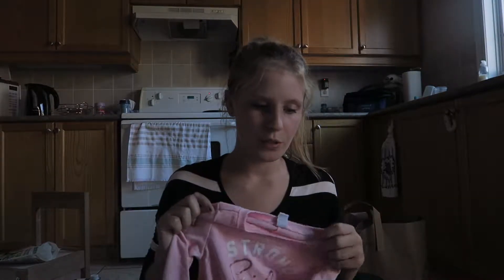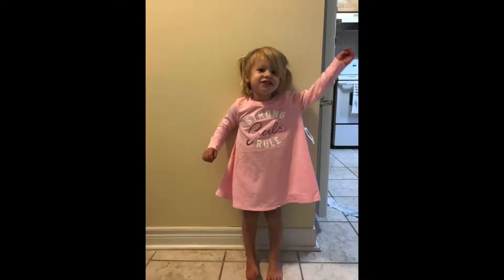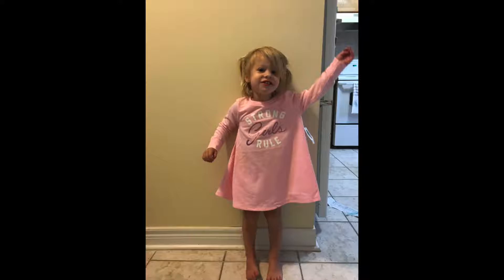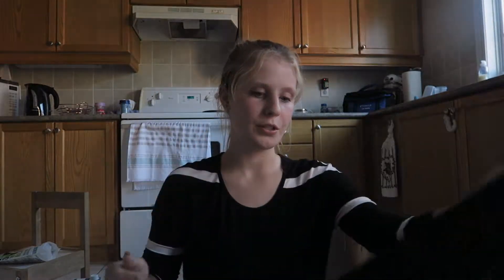Then I got these two sweater dresses - so cute and I think they're gonna look great throughout the fall and maybe even winter. I got a pink one that's kind of flared out, long sleeve, literally a sweater - it says 'Strong Girls Rule.' Then I got a black one as well, exact same cut, it says 'This Girl Can.' They have cuffing and everything. The tag says $22.94 but they were on sale for $10 each.